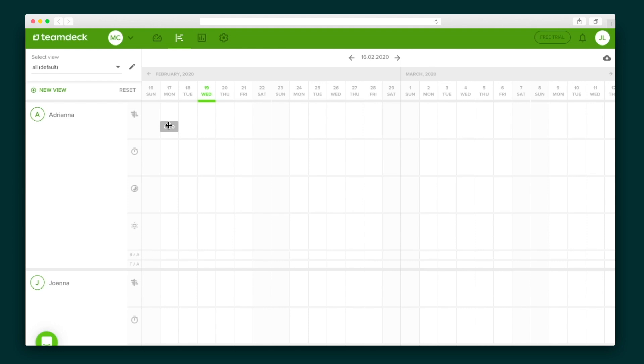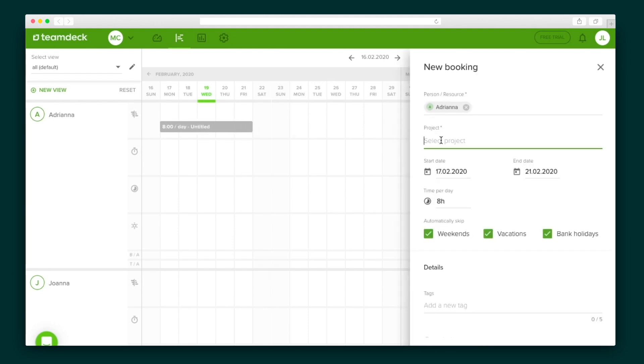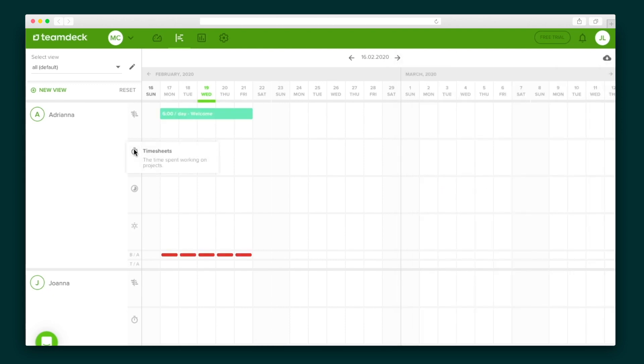The color-coded tags allow for quick recognition. Now I'm going to show you the most powerful part of TeamDeck: the calendar. The calendar is used for booking, time entry, availability, and vacations. It's easy — just click and drag. The first row is for booking: just click and drag the time block, then select a project from the list. You can also adjust the dates if the project extends longer than what you've marked.